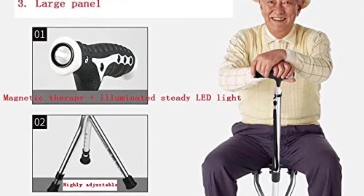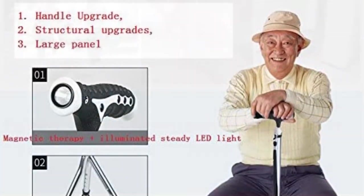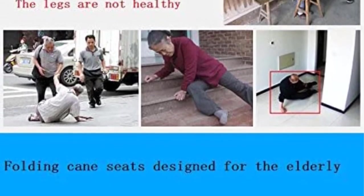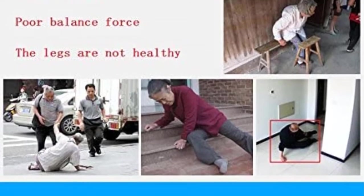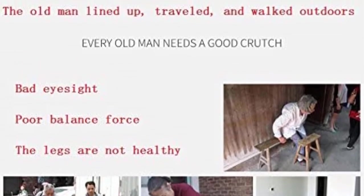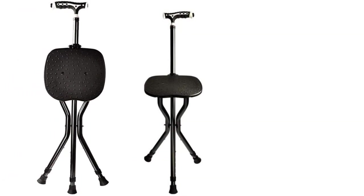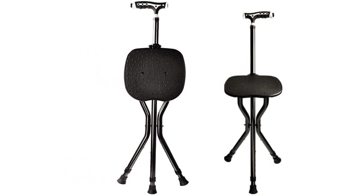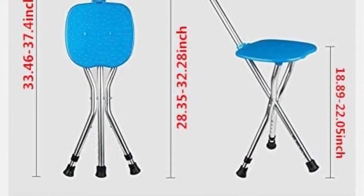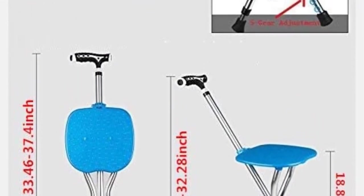Furthermore, the folding cane seat avails five reliable gear adjustment steps with modifiable height range that adapts to different heights to suit your needs. It also comes with unique bright LED light designed for the elderly, especially with poor eyesight, weak legs, or weak balance force. It comes with robust contoured and vinyl-tipped legs strong and stable enough to hold a maximum load capacity of 300 pounds. The folding cane seat comes with a 2.88 millimeters thickened large plate for comfort in massaging acupuncture points, and a non-slip waterproof comfortable seat for multiple uses for hiking, walking, resting, or going shopping.